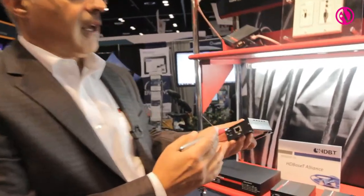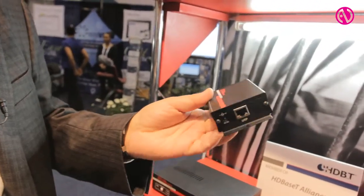We have basic products used for HDMI extension. You have an HDMI input, HDBaseT output — a very simple product. This can go 300 feet or 100 meters to a companion receiver.